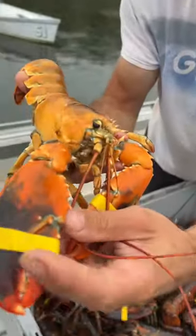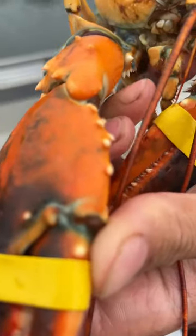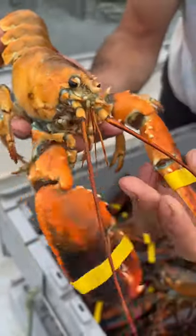Look at those white spikes — see them? Yeah! There's more on this set too, both of them. It's pretty cool.